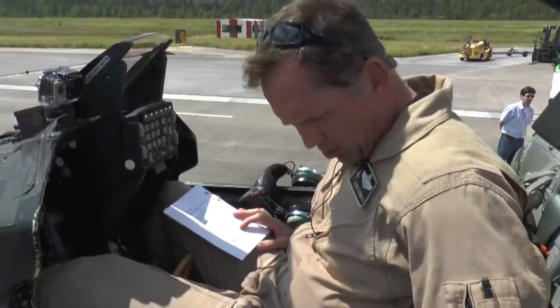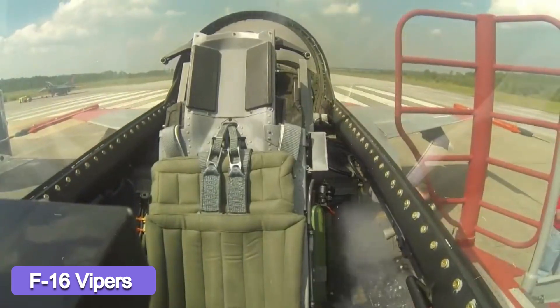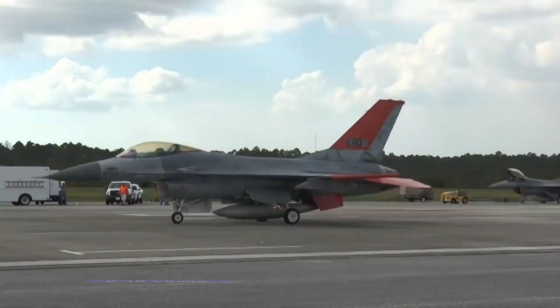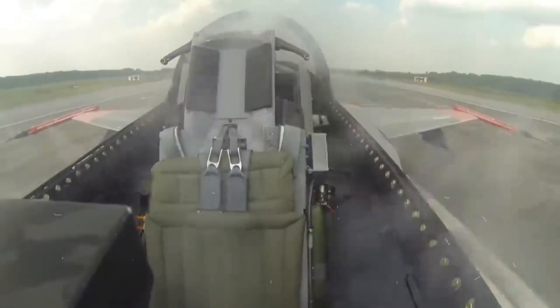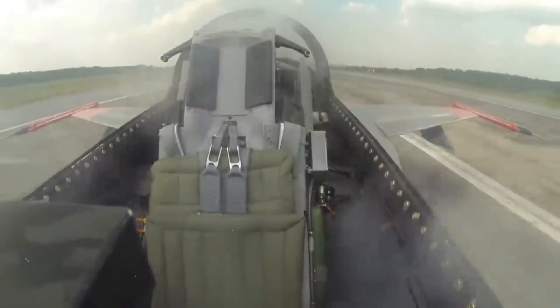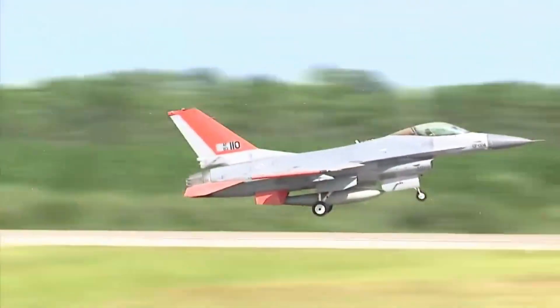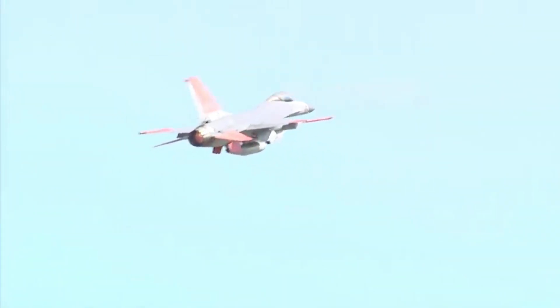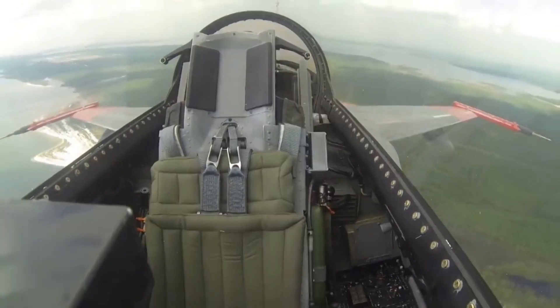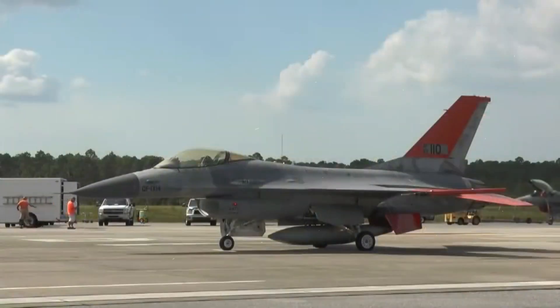The Air Force has been winding down conversions of older F-16 Vipers into QF-16 target drones due to dwindling stocks of suitable retired airframes and a surge in operational demand within the service for modernized Vipers. A more capable, high-end threat-representative airframe will be needed in the future, and that will be unmanned. The U.S. military already uses drones and even converted missiles to replicate various tiers of aerial threats, not just higher-end ones.